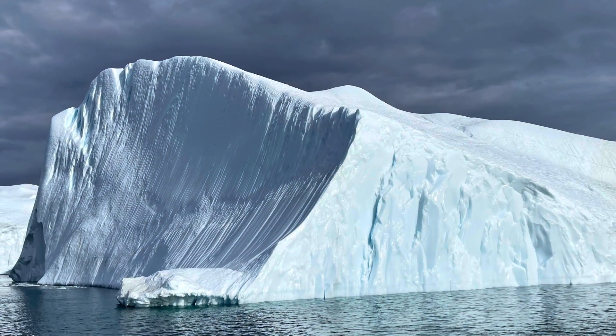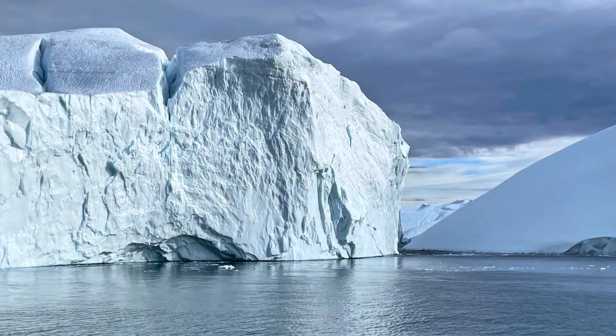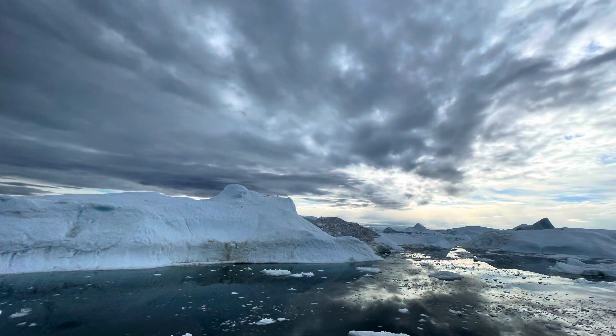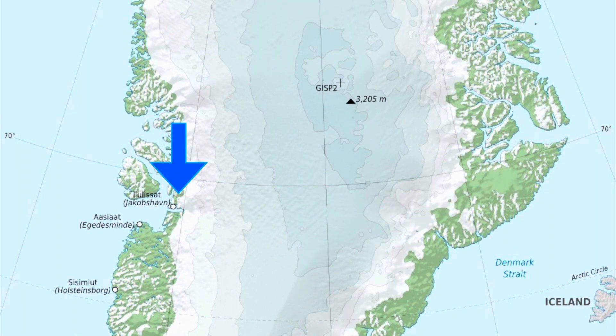These beautiful icebergs can be as much as 300 feet or 100 meters high, but that's just part of the story because the bulk of their mass is below sea level. In total, the icebergs can be 3,000 feet or 1,000 meters thick. Why so thick? They're draining out from the central part of the Greenland ice sheet — the Elulisat Glacier, formerly the Yaakobshavn Glacier, comes right out of the middle of the ice sheet.